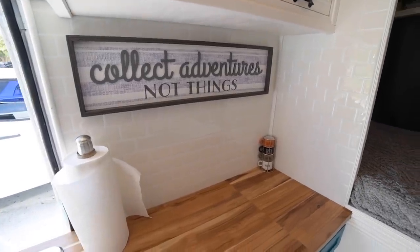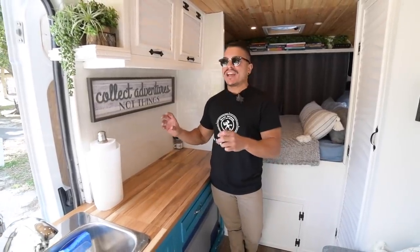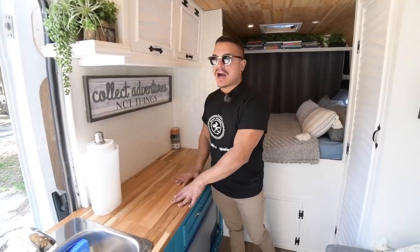The backsplash in the kitchen is a sticker one. We decided to go white because, like I said, I fell in love with the countertop and I didn't want too much noise here in the kitchen. So I went all the way white so that we pay attention more to the countertop.